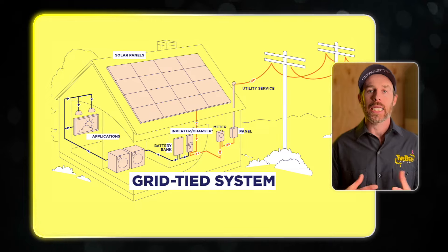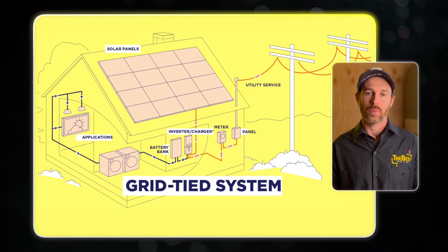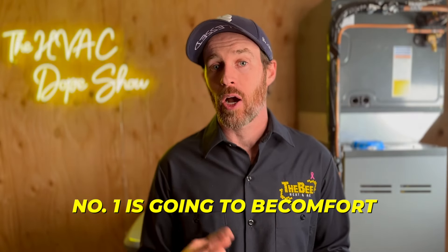If you have a grid-tied system — meaning your solar is still connected to the grid and you still get a bill from the local utility — it's not as critical, because if your power draw exceeds what's in your battery storage it will just pull from the grid. But either way, in both scenarios, inverters provide better technology for a few reasons.